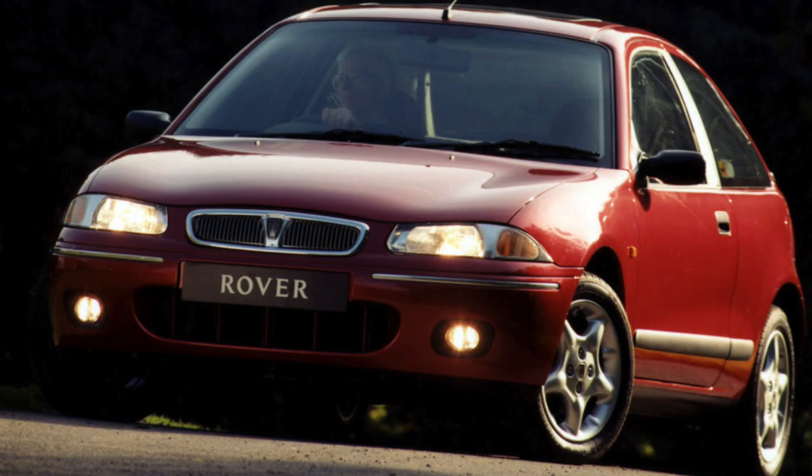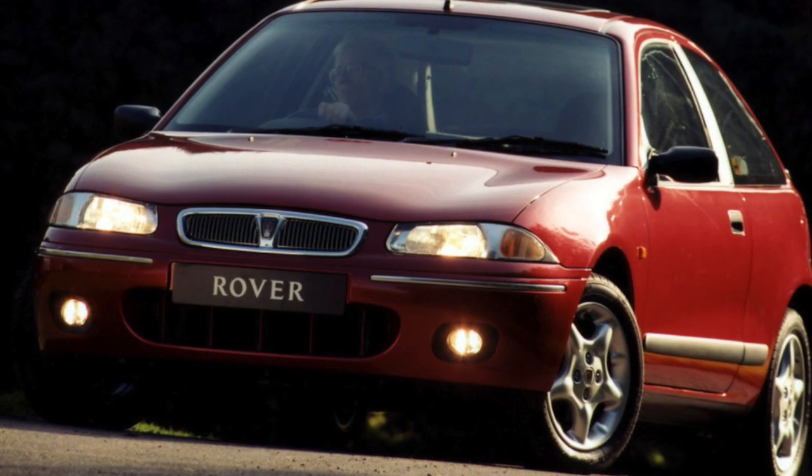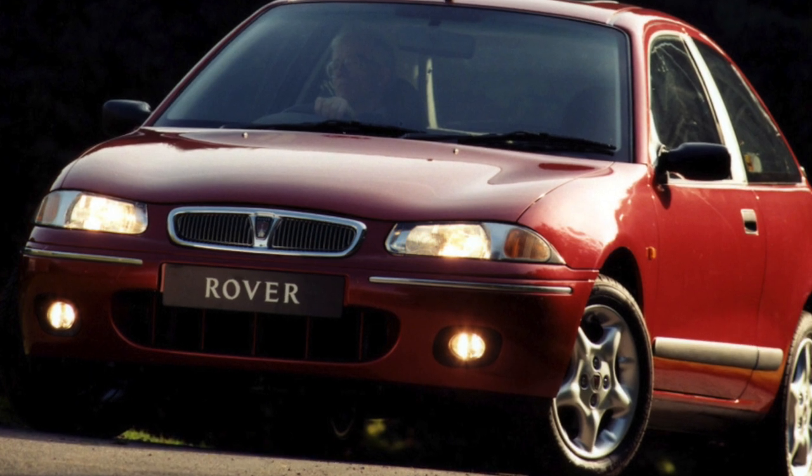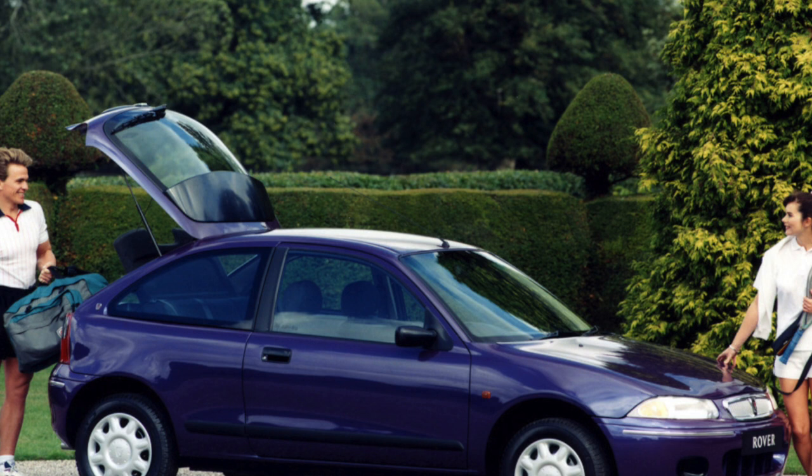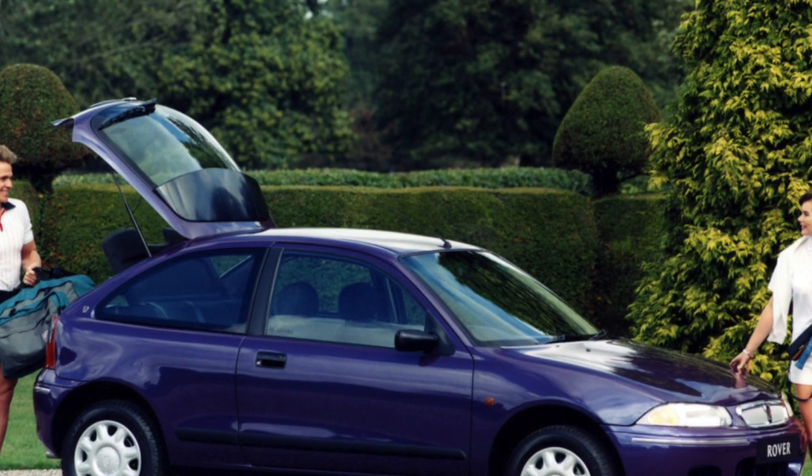Upon closer acquaintance, it turns out that the Rover 200 is a good golf-class car, which, however, has not received wide distribution in continental Europe. Its kinship with the Honda Civic lends it an edgier image, although the main feature of the model remains its British charm.